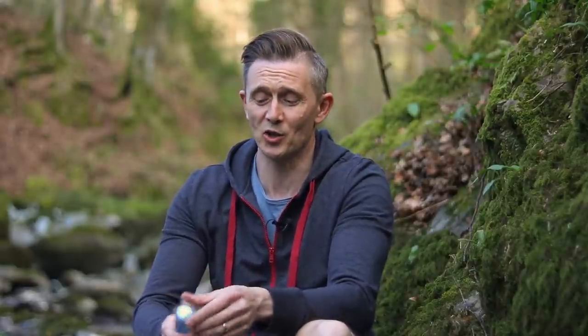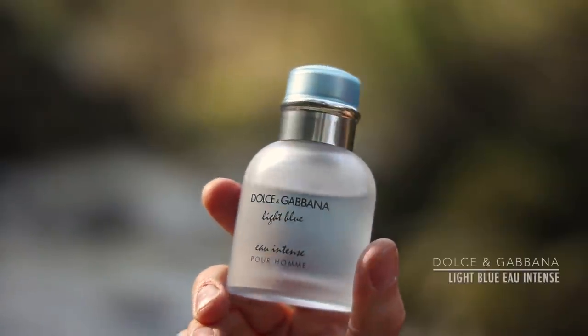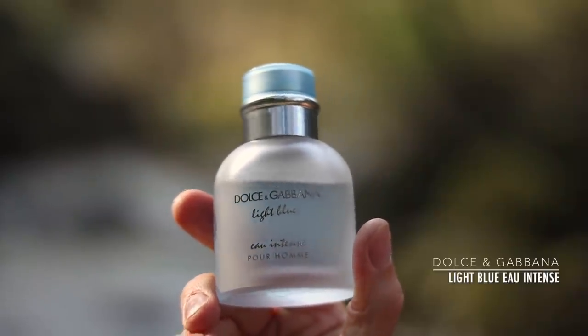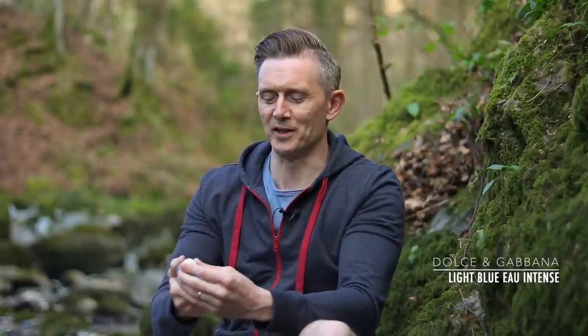This next fragrance has been on every summer list video I've ever made — I just can't not include it because I love it so much. It's Dolce & Gabbana's Light Blue Eau Intense. This has got beautiful citrus, salty marine notes and sensual musks. This is quite simply one of the best oceanic fragrances I've ever smelled — it transports you right there. Sexy, salty, citrus — essential for the summer.